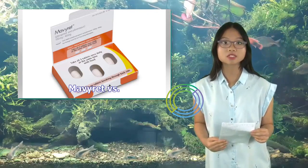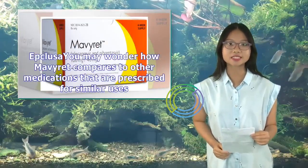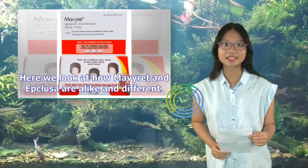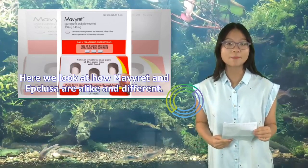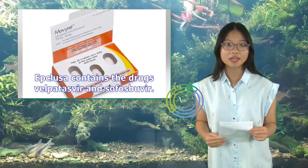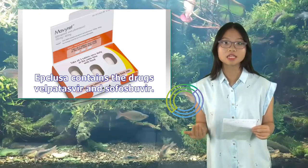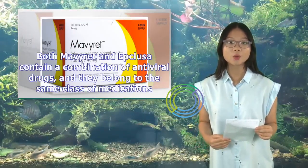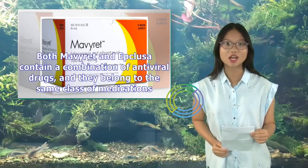Mavaret vs. Epclusa: Mavaret contains Glicaprovir and Pibrentasvir. Epclusa contains velpatasvir and sofosbuvir. Both Mavaret and Epclusa contain a combination of antiviral drugs and belong to the same class of medications.